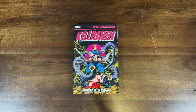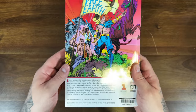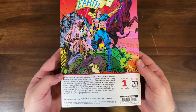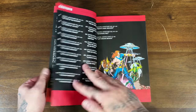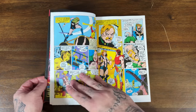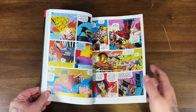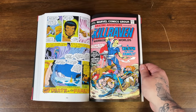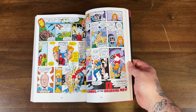The Kill Raven Epic Collection is scheduled to release on October 6th with a $45 cover price and 504 pages. I'm not familiar with Kill Raven — this looks like a Bronze Age futuristic sci-fi thriller set in the year 2018, which is pretty funny. It collects Amazing Adventures 18 through 39, Marvel Team-Up 45, and Marvel Graphic Novel 7. This is Volume 1. Flipping through, it's got great Bronze Age artwork. The name sounds familiar — 'Warrior of the Worlds' — there's even a Spider-Man team-up.